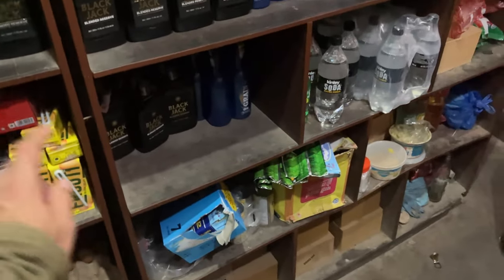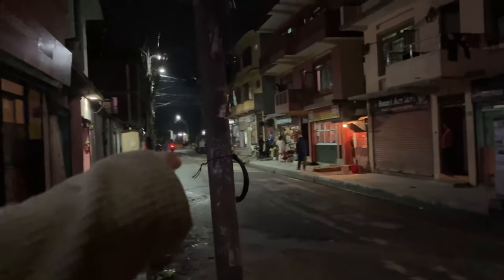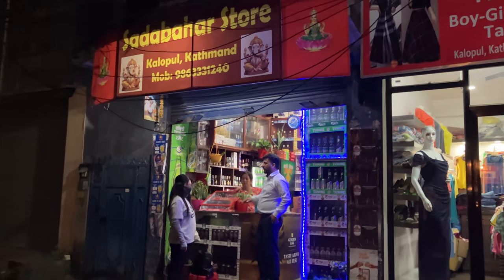And then they have some juices and stuff to go with it here — soda, a little bit of juice, and they always have a little bit of snacks here. And that's the store, guys. Thank you for watching. I will show you the outside of the store. We're in Kalopul — the bridge is right down here. This will take you towards another bridge called the Yellow Bridge, Pajalopul. And here's the outside of the store, guys. Thank you for watching.